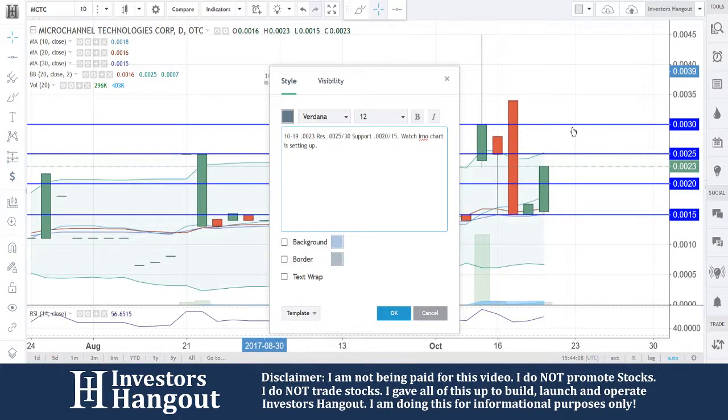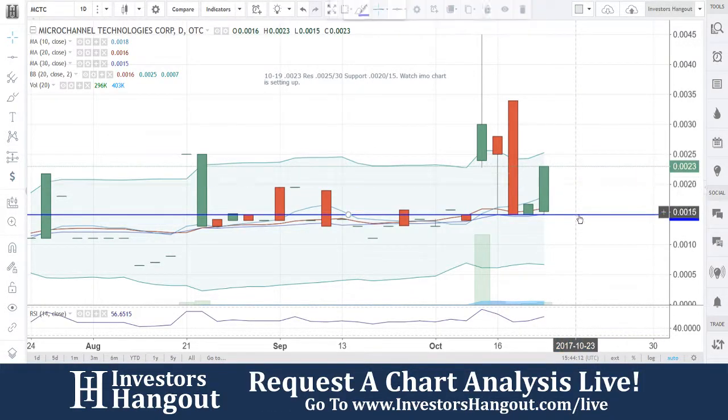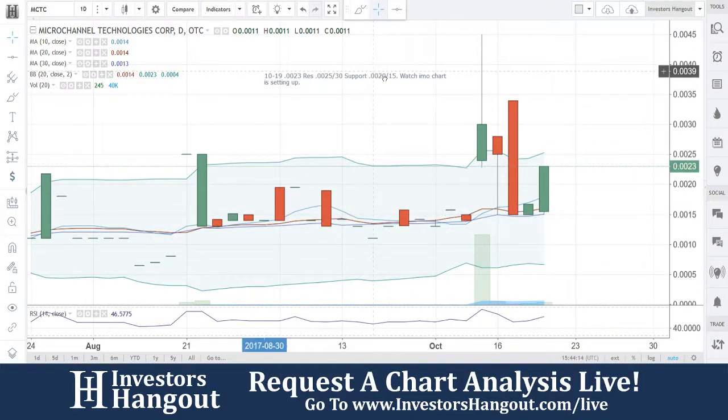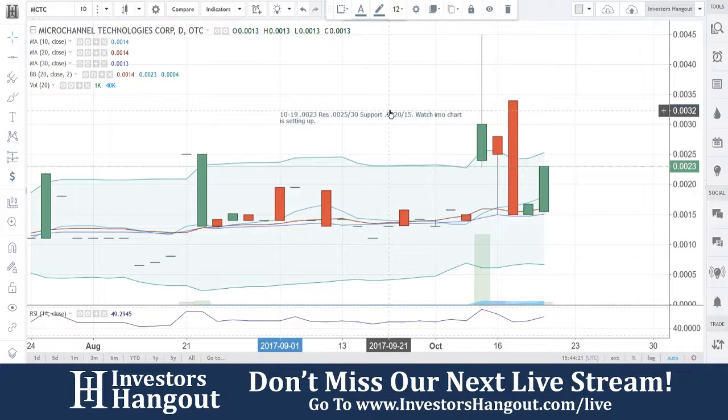Again, this is going to be for MCTC. If you follow the stock, I definitely encourage you to hit that like and subscribe and join us for our next live show. You can get all the information down below in the description. We hope you can join us on the live show, where you bring us the hot stocks that we take a look at.